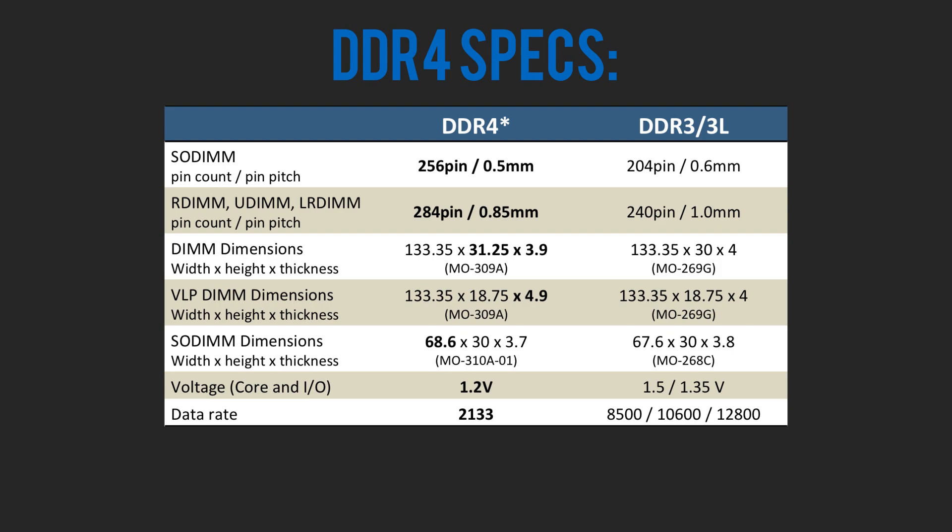You guys are probably wondering what the huge deal is about this new DDR4 RAM. I'm going to tell you the difference between DDR4 and DDR3 RAM. The main difference is voltage and clock speed. DDR4 RAM can operate at an extremely low voltage — I've seen DDR4 RAM sets at 1.2 volts, which is pretty low compared to the standard 1.6 volts on DDR3, but it can run at 2400 megahertz, which is a very good voltage-to-speed ratio.